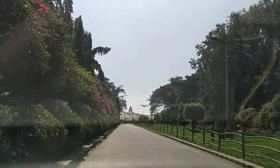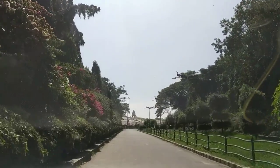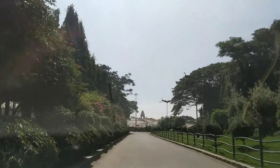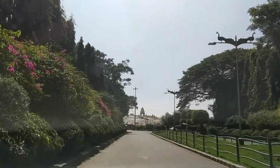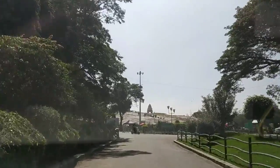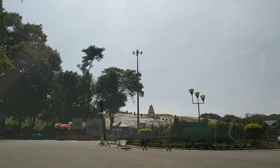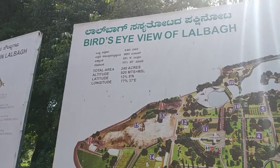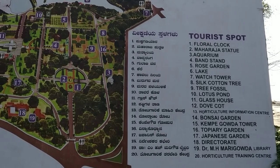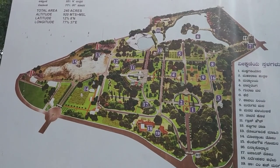We are now entering Lal Bagh Botanical Garden. Lal Bagh is one of Bangalore's major attractions — a sprawling garden situated on a 240-acre piece of land in the heart of the city. This garden is home to a variety of flora and fauna. In addition, it also has a lake, a beautiful glass house modeled around the Crystal Palace in London, and a watchtower on top of one of the oldest existing rocks in the world.